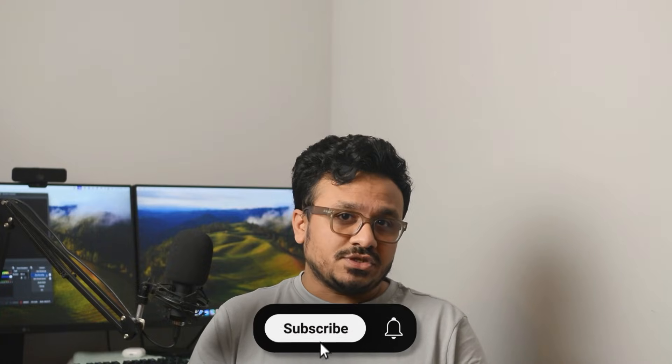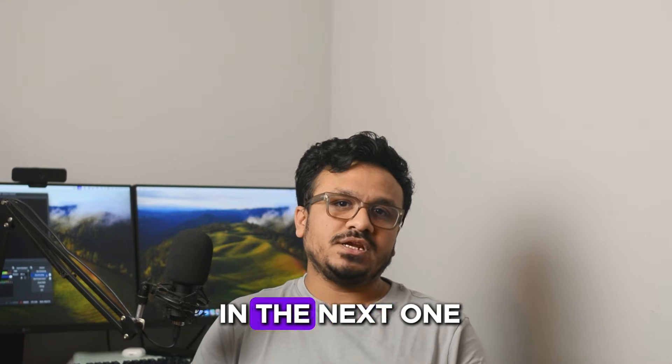Don't forget to like this video, subscribe to the channel, and hit the notification bell for more tips, tutorials, and strategies to grow your business with High Level. Thanks for watching guys, I will see you on the next one.